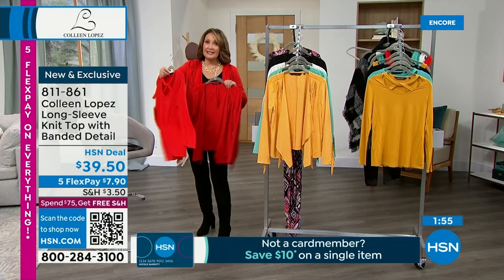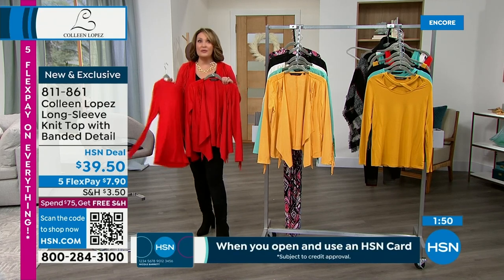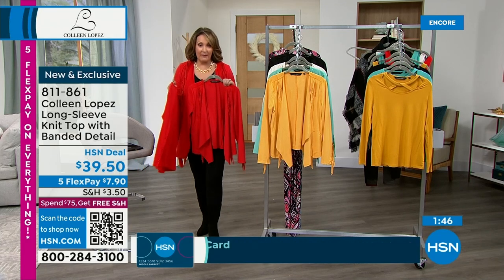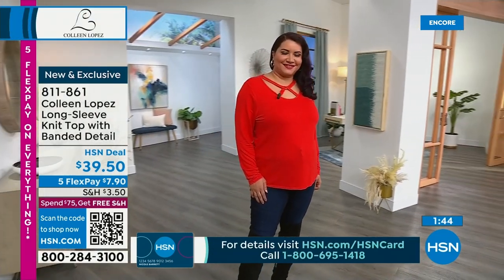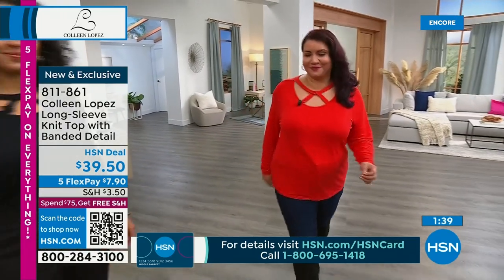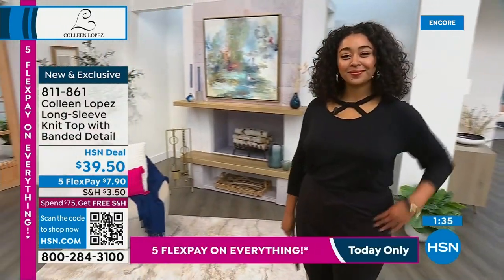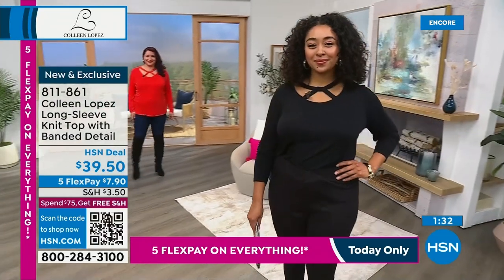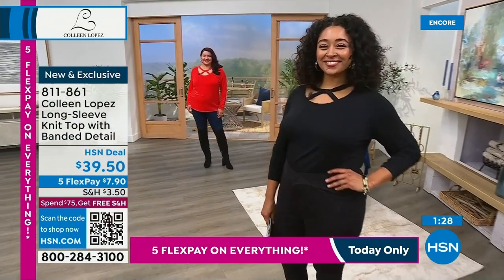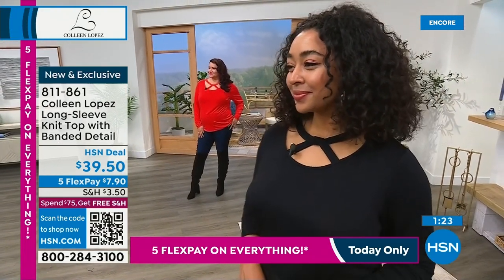Lots still happening in this show tonight — we have lots of surprises planned, including the jumpsuit you saw Victoria wearing earlier. There's a beautiful poncho I'll be sharing at a great new price. So many fun fabulous choices. If you're just stopping by, this is the kickoff of a five flex pay day on HSN — everything on five flexible payments all day long.